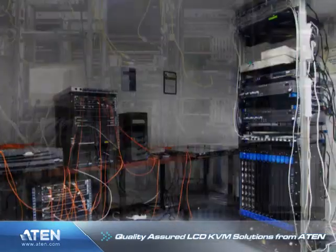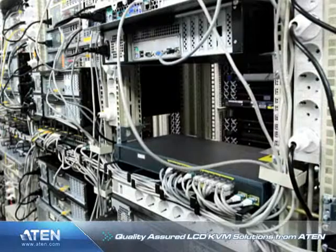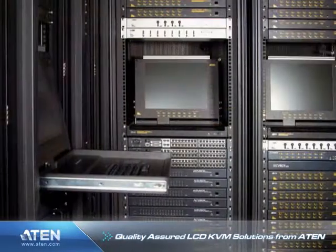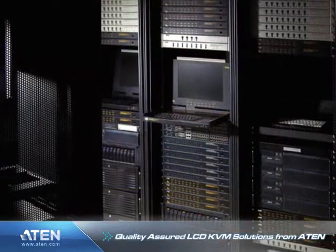Server rooms are often crowded with equipment taking up most of the available floor, shelf, and rack space. LCD KVM switch consoles perform a critical role in server rooms that have limited space by eliminating the use of separate consoles for each server and the space they would utilize.